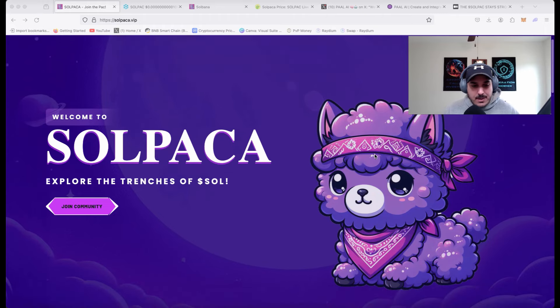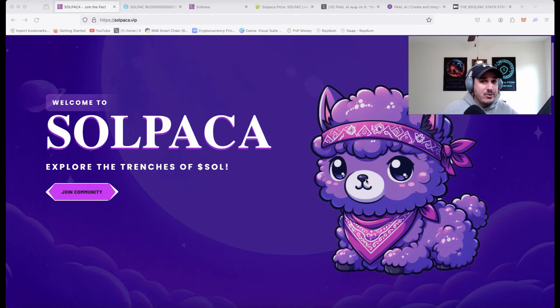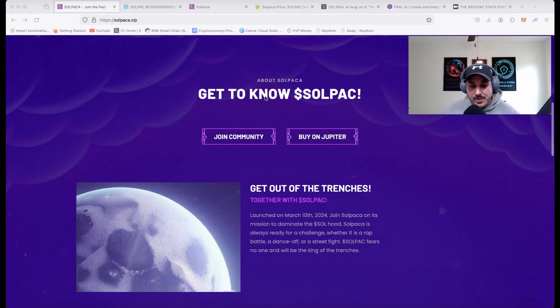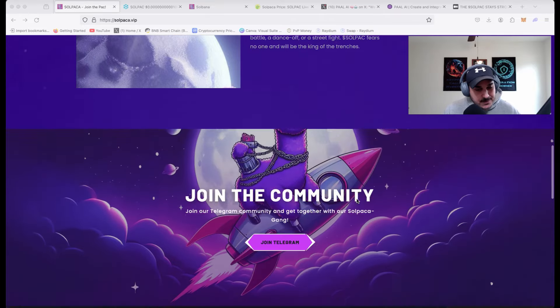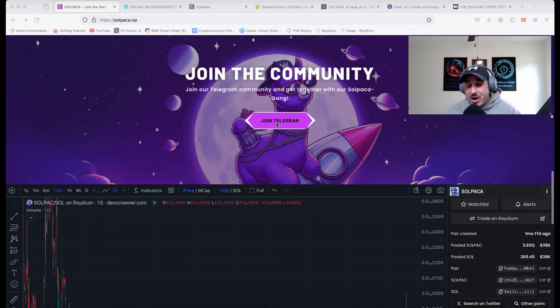Today we're going to be checking back in with Soul Packer. I've done a full token review — that video will be attached at the end — but let's quickly go down the website before getting into updates. Welcome to Soul Packer: explore the trenches of Sol, get to know Soul Packer. This can be bought on Jupiter, linked below. It launched on March 10th, 2024. Soul Packer is always ready for a challenge — whether it's a rap battle, a dance-off, or a street fight — Soul Packer fears no one and will be the king of the trenches. Join the Telegram, linked in the description.